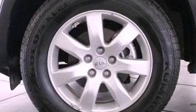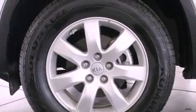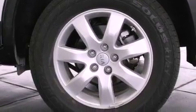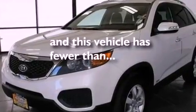Also included are a four-wheel independent suspension, an illuminated driver's side vanity mirror, an anti-lock braking system, a keyless entry system, and this vehicle has less than 36,000 miles.